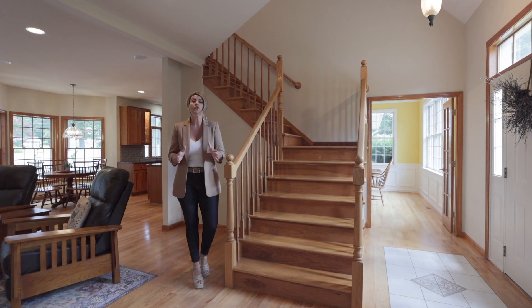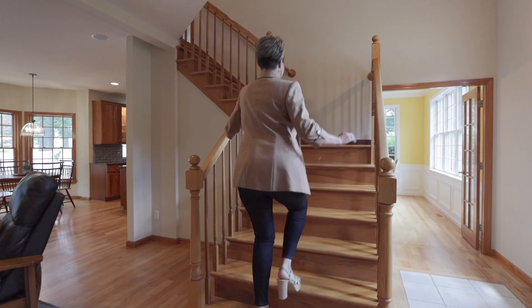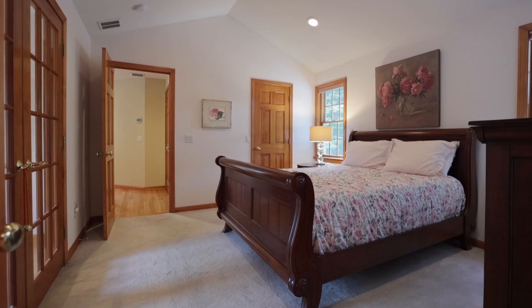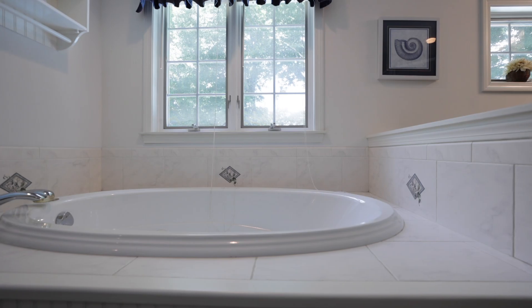Heading upstairs you'll find a second primary suite — a retreat that's unbelievable and like no other. This suite includes its own walk-in closet, a full bath with jacuzzi tub and walk-in shower, and a private office or sitting room beyond French doors.